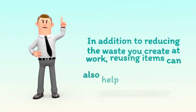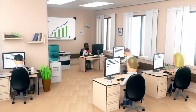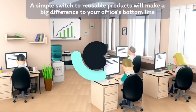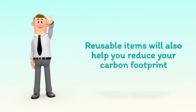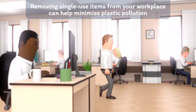In addition to reducing the waste you create at work, reusing items can also help you save money. A simple switch to reusable products will make a big difference to your office's bottom line. Reusable items will also help you reduce your carbon footprint. Removing single-use items from your workplace can help minimize plastic pollution.